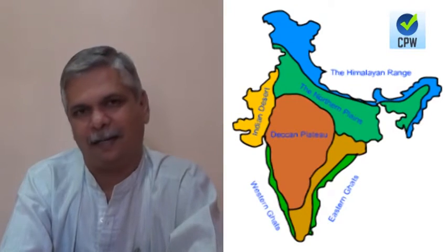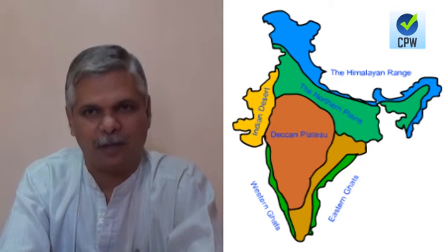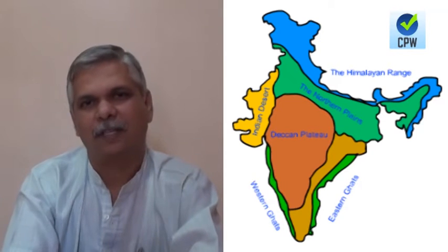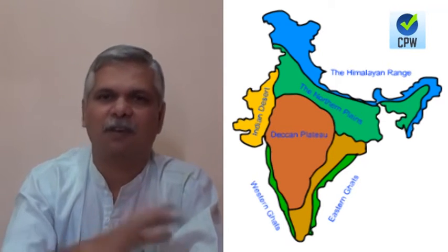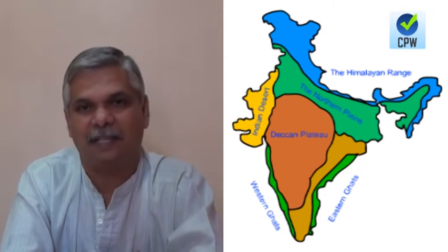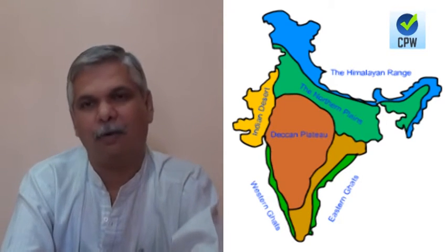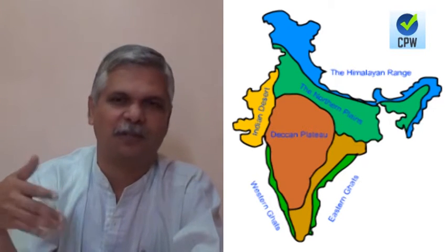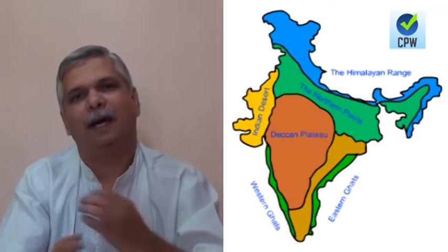The Himalayan system, also referred to as North Indian mountains, is a major physiographic division of India. We can call it the identity of India, because this is the mountain system which separates India from the rest of Asia. We usually call ourselves the Indian subcontinent, and this separation from the rest of Asia is because of the Himalayan mountain system.